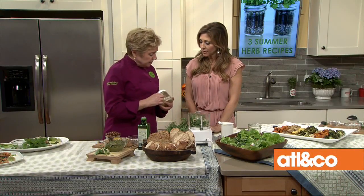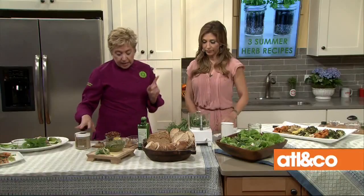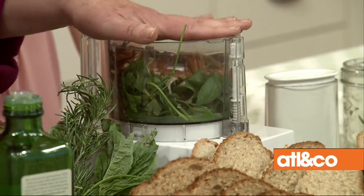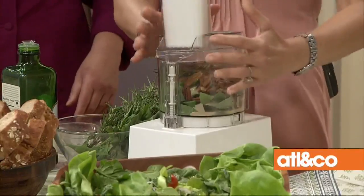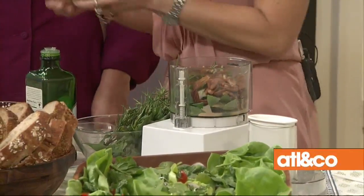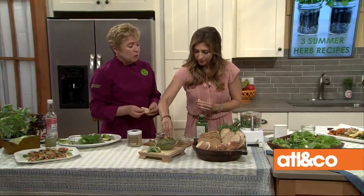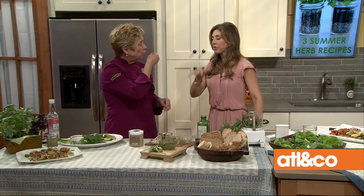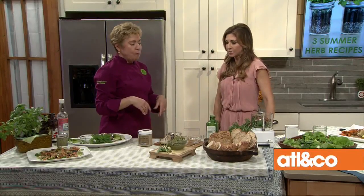Tahini is sesame seed paste — you can buy it in the regular grocery store. Lemon juice and then whatever nuts you have that are toasted. Once I zhuzh this up — we won't zhuzh because we're on TV and it'll be loud. And it's whatever herbs you have left over, so you can use basil, mint, or cilantro. That is dynamite — absolutely incredible. You taste all of those flavors. It comes together beautifully.